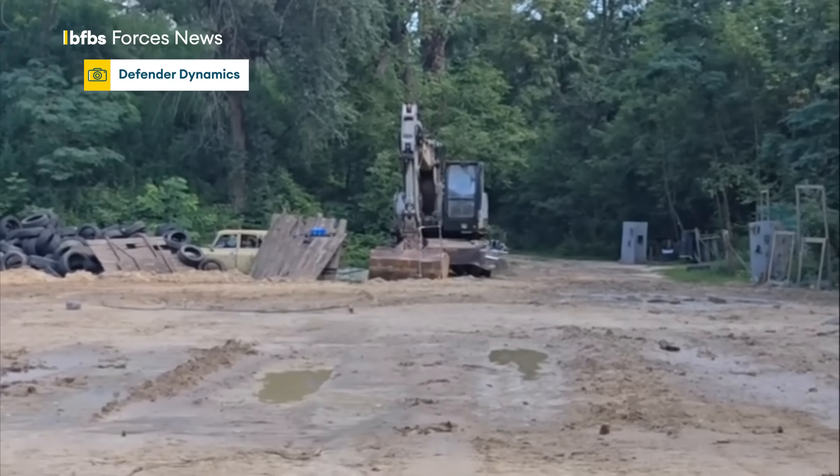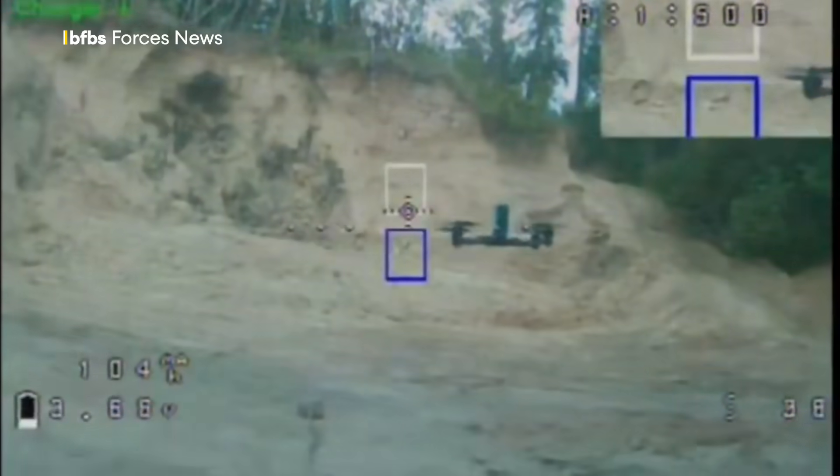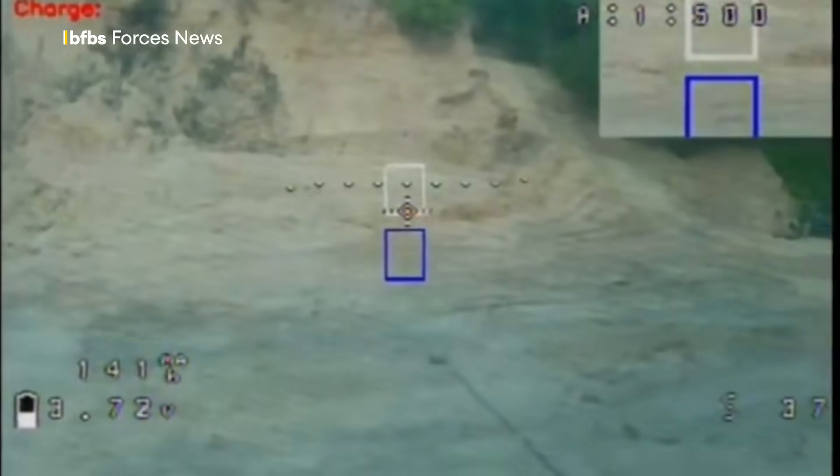Then there's this, the Photon Interceptor Drone. It's equipped with gun systems and automatic target tracking. It can carry up to six barrels and fire them simultaneously or in sequence.